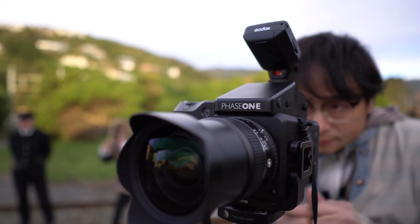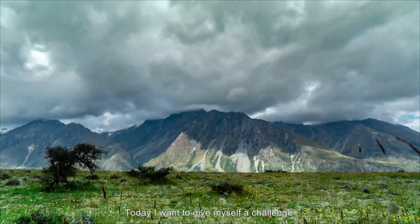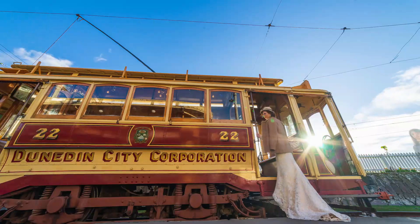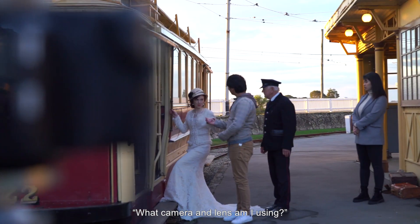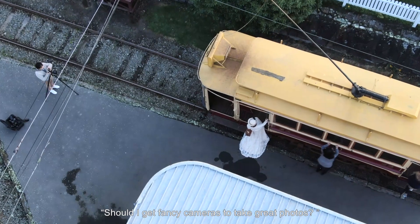Hello, my name is Zoya, a wedding and fashion photographer based in New Zealand. Today, I want to give myself a challenge and answer one question I get asked the most: what camera and lenses am I using? In other words, should I get fancy cameras to take great photos?